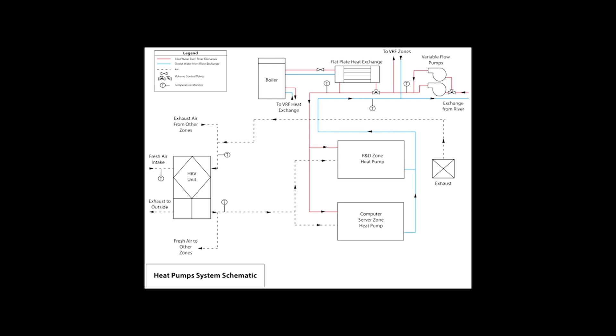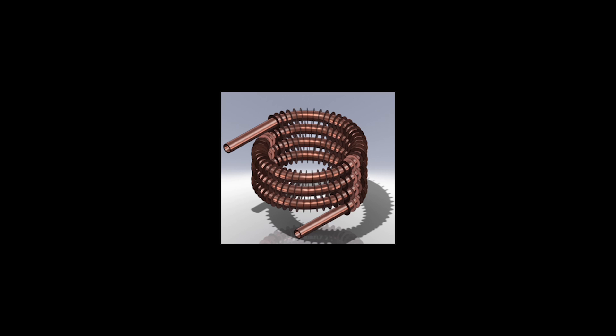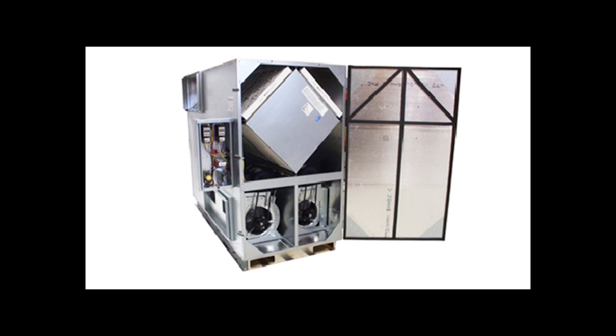Individual heat pumps were selected for the R&D and computer server spaces. These units also use the river exchange and distribute air at required temperatures and rates to maintain specific pressure requirements.